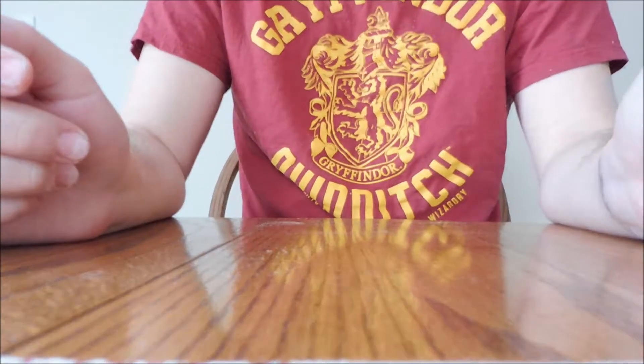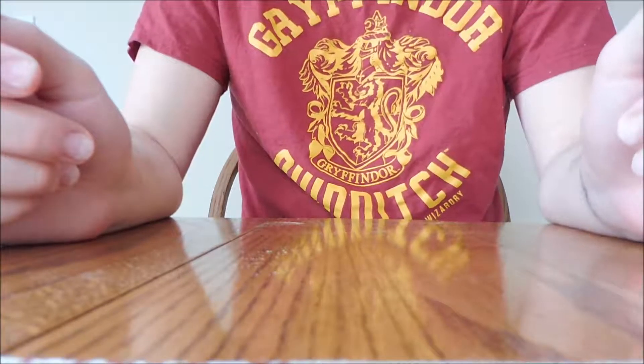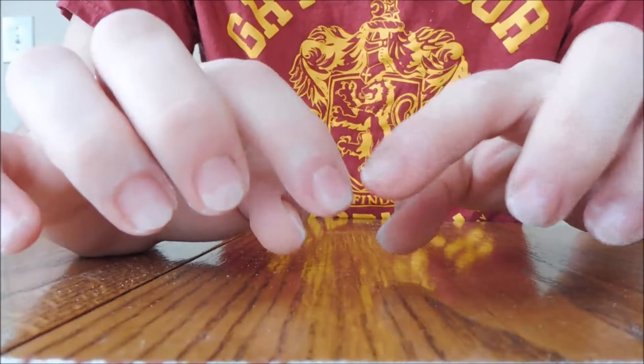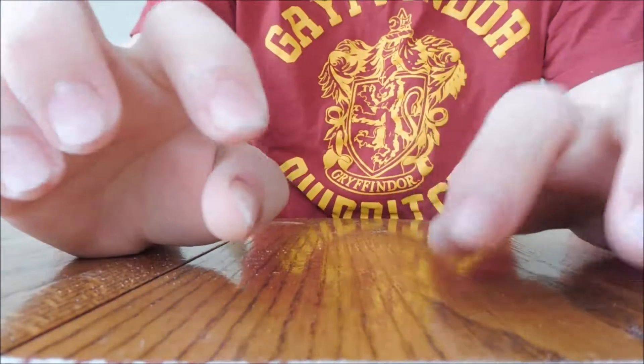Hey guys, so I just woke up. It's about 10. But I have some errands to run, so I need to fix my nails — they were like out of control. So right now I just have like the oil soaking in.